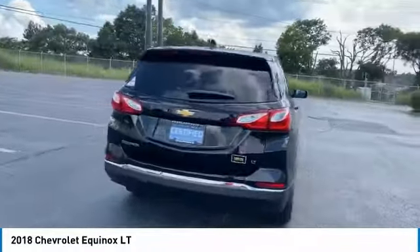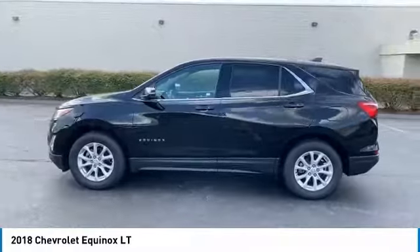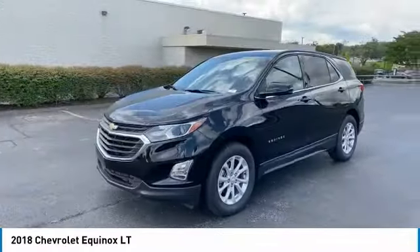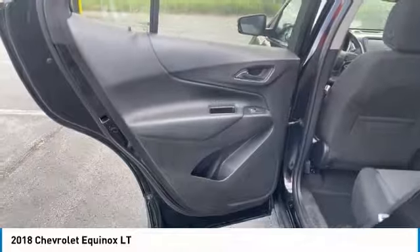Here are some of this vehicle's great options: aluminum wheels, heated side mirrors, power mirrors, traction control, daytime running lights, remote keyless entry, headlights auto off, mirror memory, FWD, backup camera. Your new ride is just a phone call away.